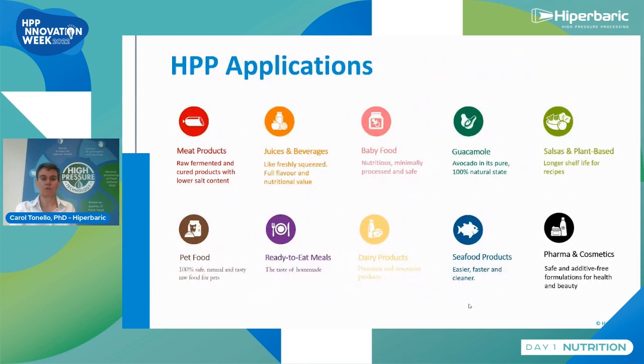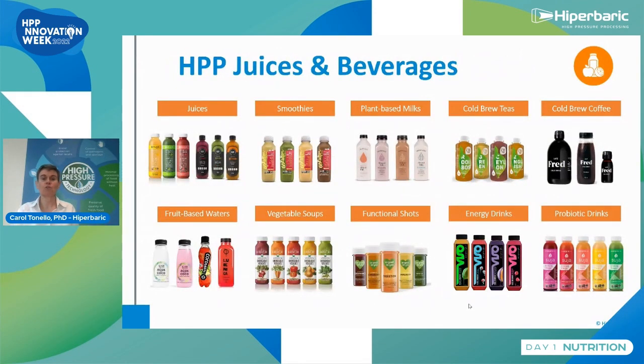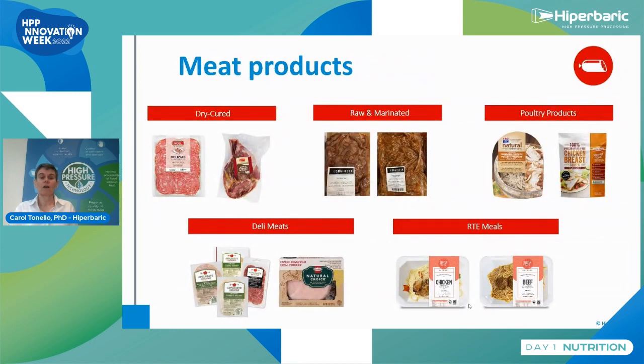HPP applications are many. Starting with juices and beverages: regular juices, smoothies, plant-based milk, cold brew teas and coffee, fruit-based water, vegetable soups, functional shots, energy drinks, and protein drinks. This is today the category most processed under pressure. The main benefits are that we keep the nutrients and the fresh flavor, and we can multiply the shelf life by up to 30 times.